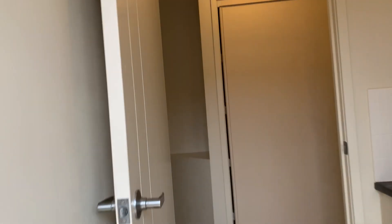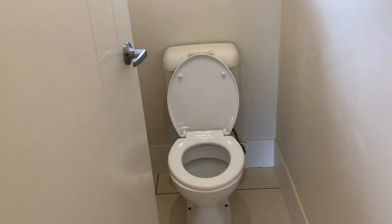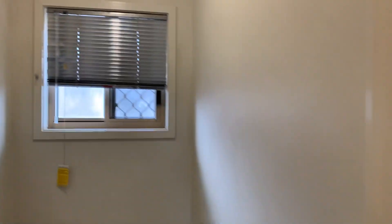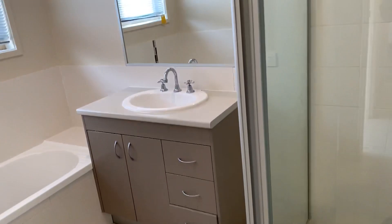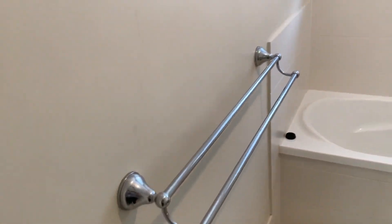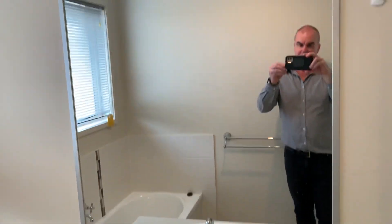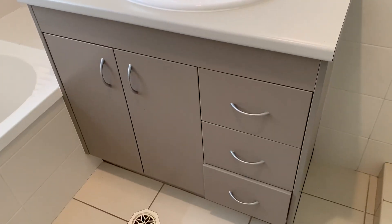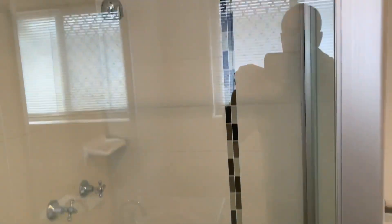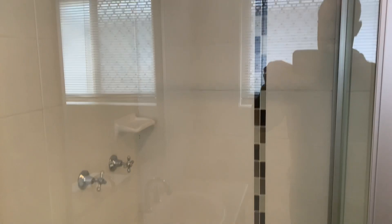Back into the laundry, there's a separate toilet. Main bathroom has a bath, feature tile, a towel rack, and a vanity with a mirror. Nice and clean. Shower also has a feature tile.